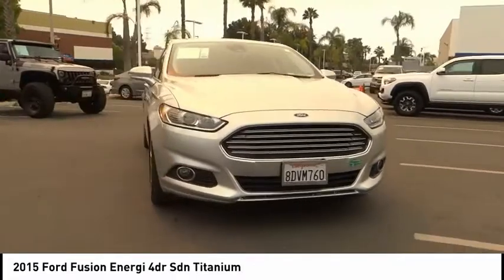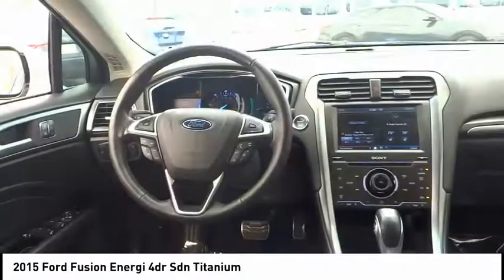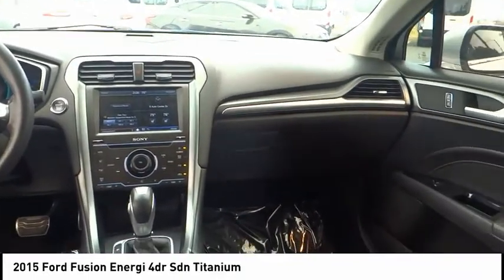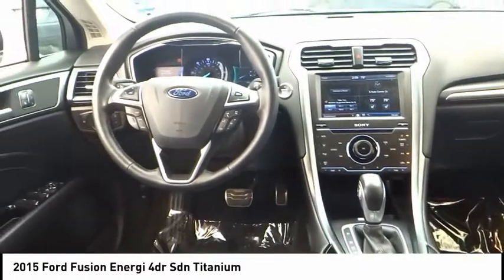Electronic stability control, alloy wheels, brake assist, traction control, remote keyless entry, fog lights, speed control, four-wheel disc brakes, rear window defroster, and heated front seats.